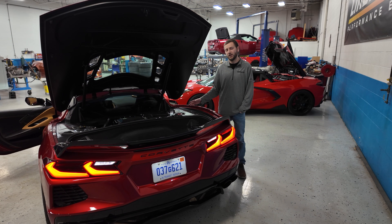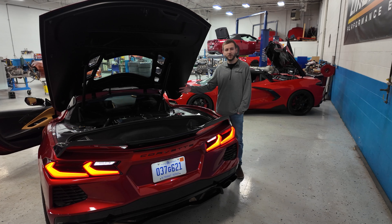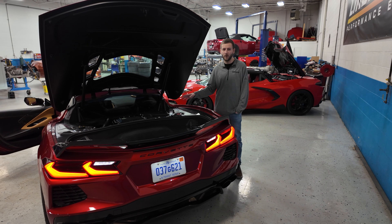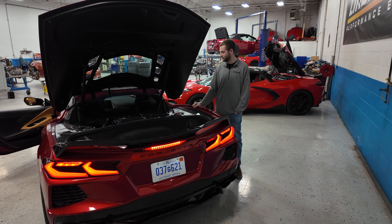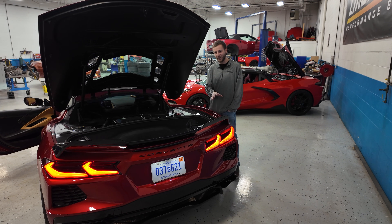Coming over here to the Coupe, this car is also utilizing our Stage 3 Supercharger package at 850 horsepower. When we start turning up the boost on the Magnuson 2650, we start increasing the blower speed, and when we increase the blower speed, we really start to hear that blower whine on these vehicles — it's pretty prevalent. Let's take a listen. We have the exhaust valves closed right now so we can really hear the supercharger whine. You can start to hear the subtle accents of the cam as well.